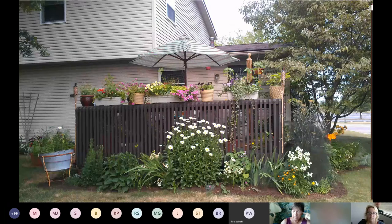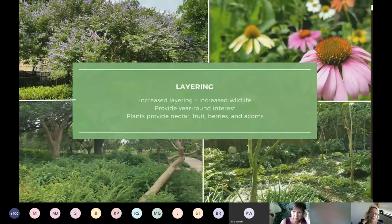When it comes to size, there really is no limit. A garden can be any size — a large yard, small yard, a patio with containers or planter boxes. Even small planter boxes can attract birds and pollinators. One of the first steps is laying out a plan, and that includes considering layering plants. We're going to go through each of those layers, starting with trees.